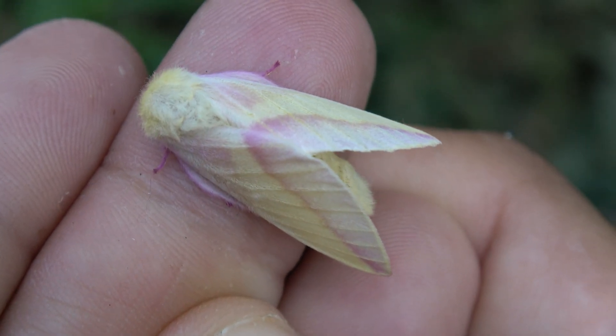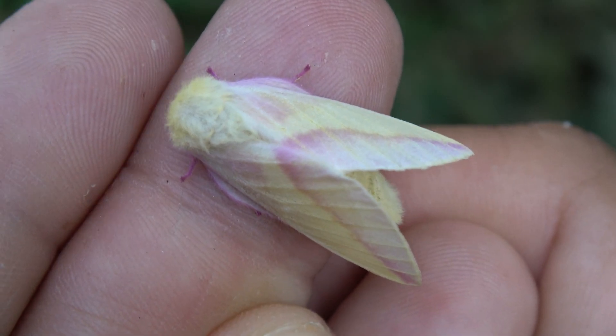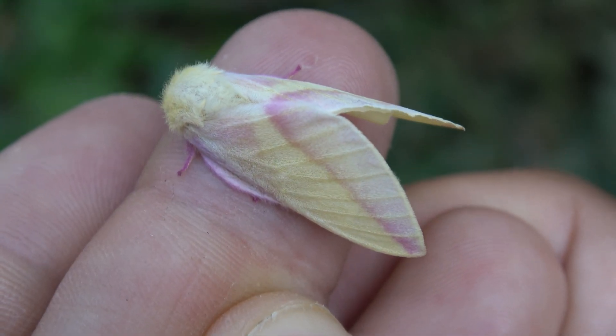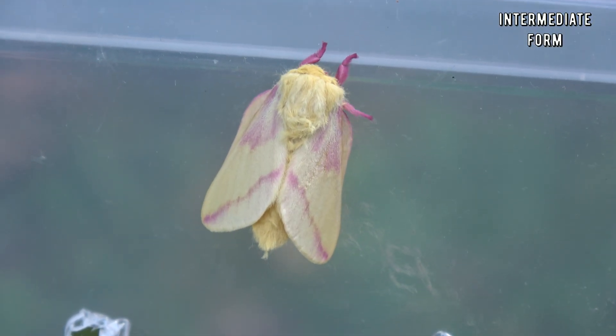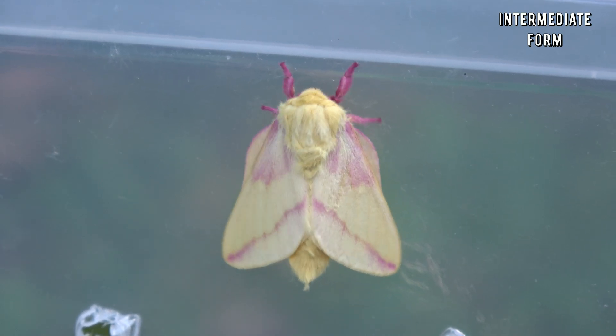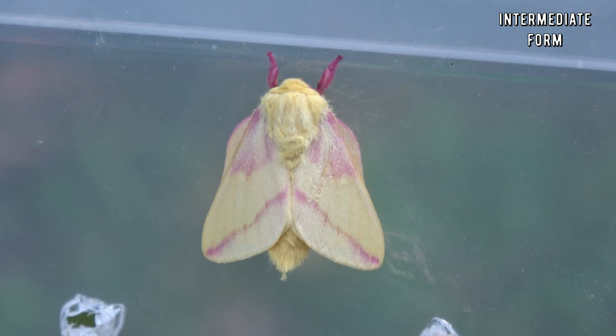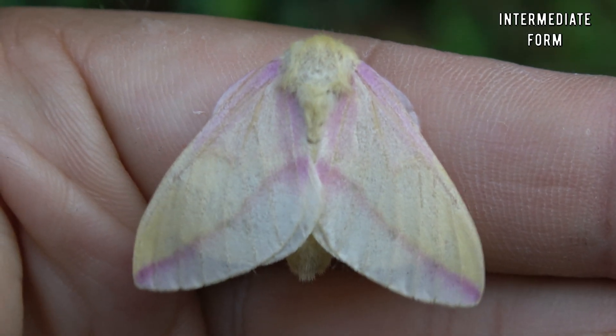I've been raising some of these moths lately and I've come across some interesting and unusual color varieties myself. I've worked hard to gather footage for some of my viewers of some of the unusual color forms that you may not commonly encounter. I hope you enjoy that.